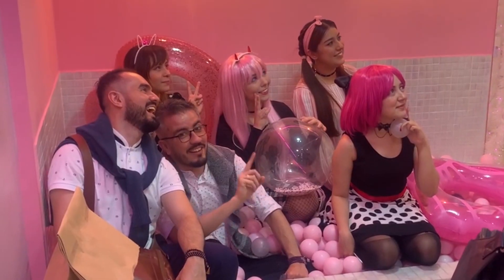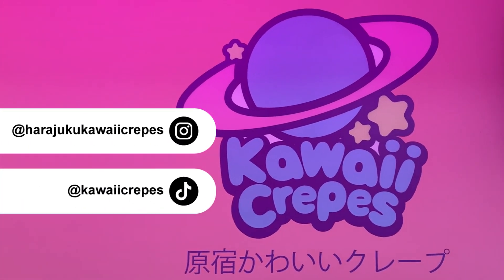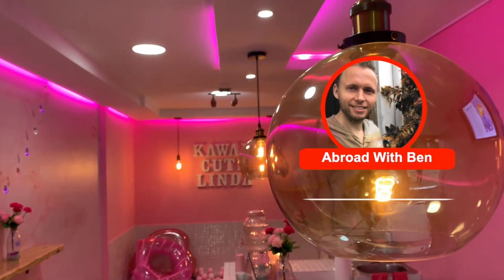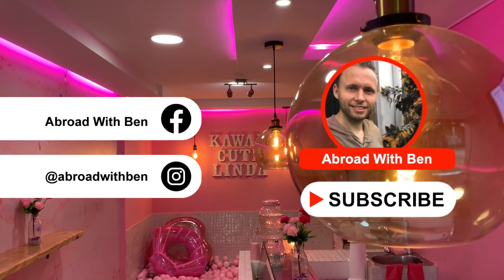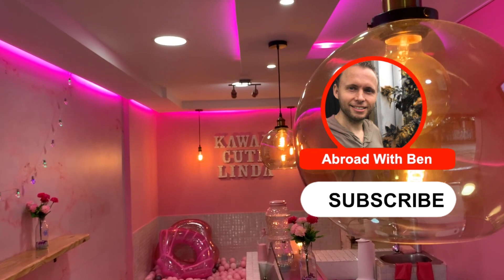If you'd like to learn more about the Harajuku district of Tokyo, Japan, click the link to my video filmed in Tokyo in February 2020 in the description box below. I have many more fun videos about Medellin coming up very soon, so make sure you hit that subscribe button, please give this video a thumbs up, leave me a comment, and I'll see you in the next video.